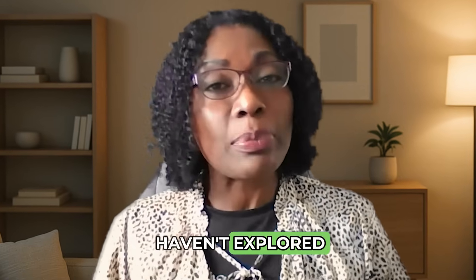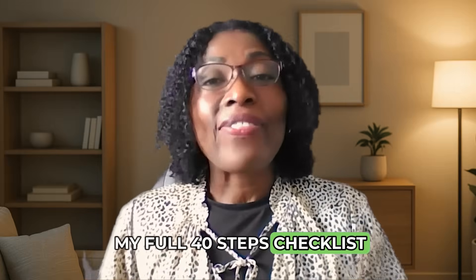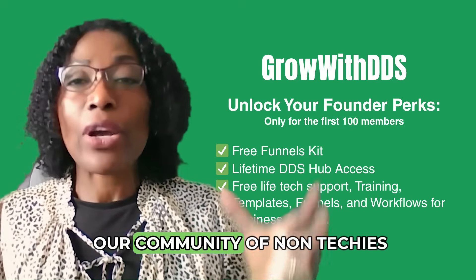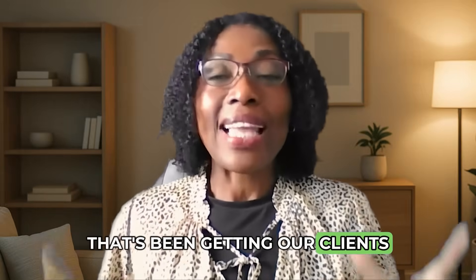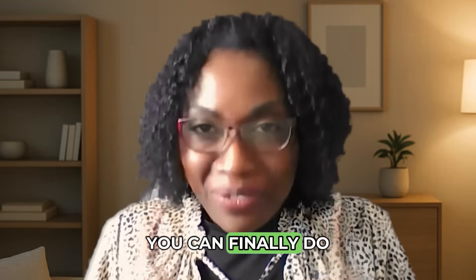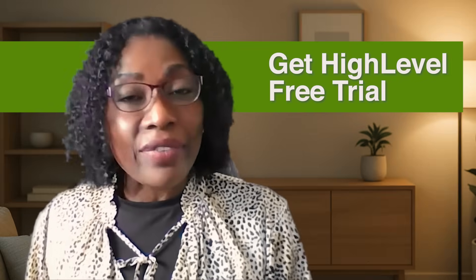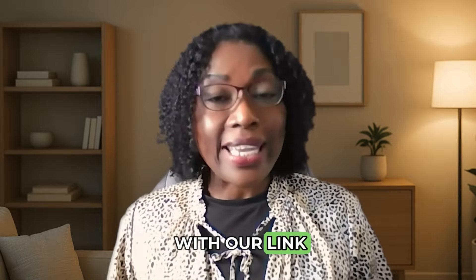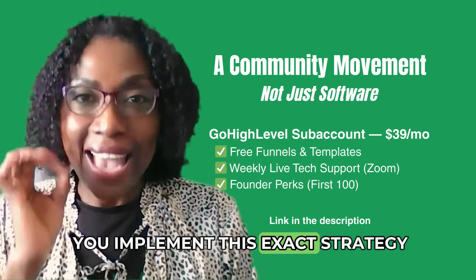If you're using Go High Level and haven't explored this new Google business profile optimization feature yet, do it. And if you want my full 40-step checklist — the exact process I use for clients — join my community. We're giving everything for free; it's free to join our community of non-techies mastering technology. This is the same system that's been getting our clients ranking on page one of Google across the country. With Go High Level's latest tools, you can finally do it faster and smarter. The link is in the description below — you can get a free trial of Go High Level directly, or save money with our discounted Grow with DDS account. When you sign up with our link, you get access to our community and our Fix It Friday tech support, where we will help you implement this exact strategy.